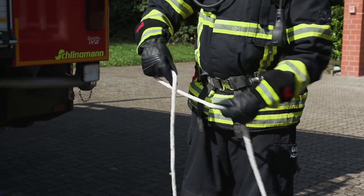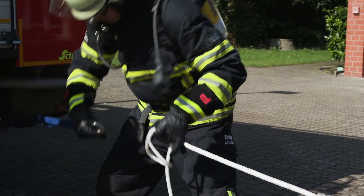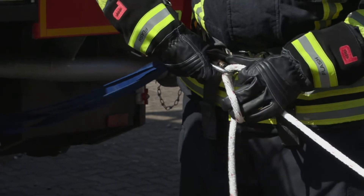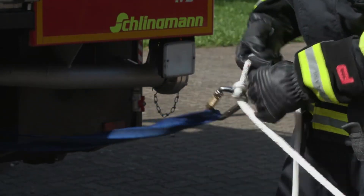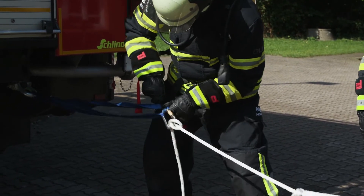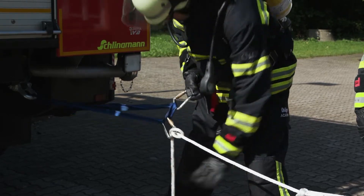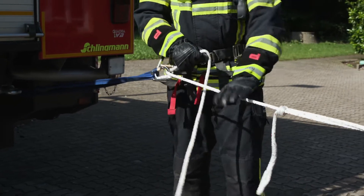Step 2: The second firefighter wraps the firefighting rope around a sufficiently sturdy point, if necessary around a webbing sling, using one carabiner and a munter hitch knot. This enables you to adjust the rope length, but only to a length that is just short of the ledge. Step 3: Now the second firefighter can secure their own safety belt. Workplace positioning is best suited for this, which prevents the second firefighter from losing their footing as well.